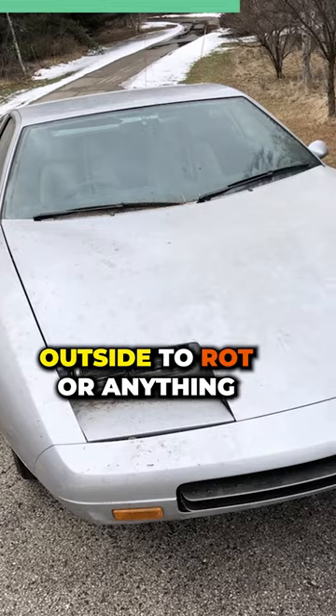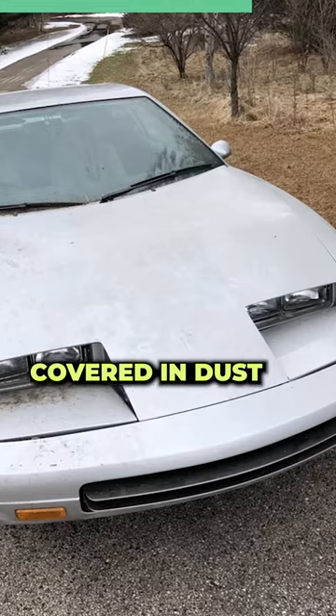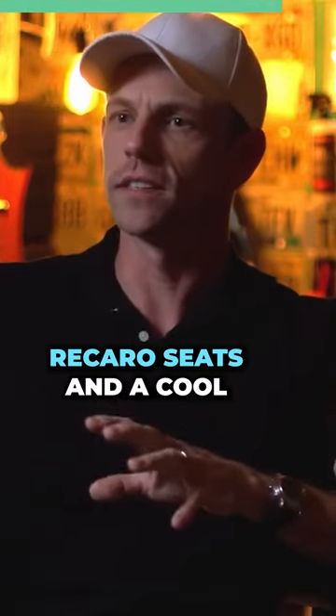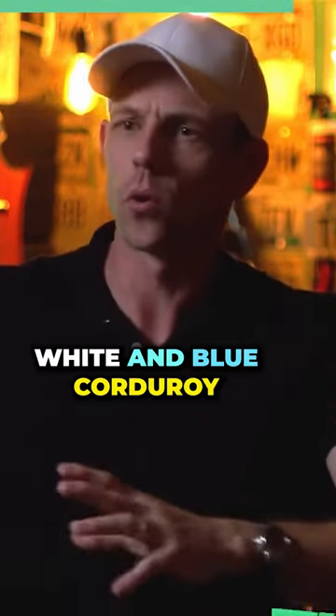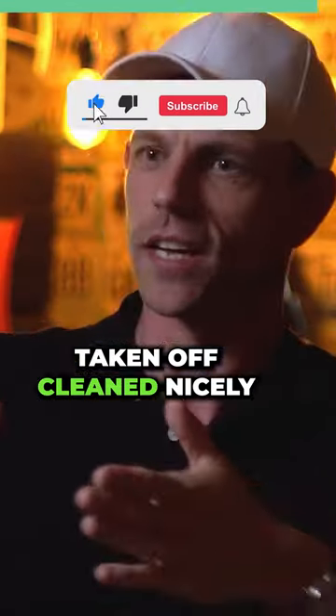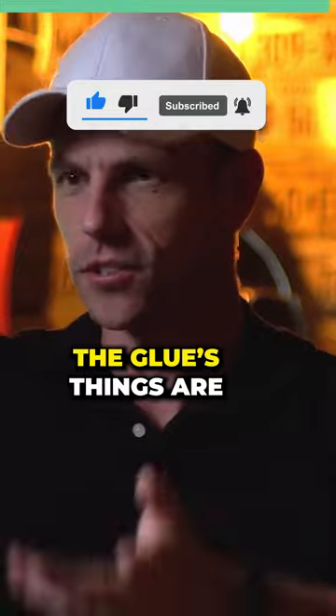It was never left outside to rot or anything. It's been sitting for a long, long time covered in dust, just as a barn find. Some of the upholstery — which has really cool Recaro seats in a white and blue corduroy interior — still looks nice, but it's going to have to be carefully taken off, cleaned nicely, and then re-glued because the glue is causing things to sag.